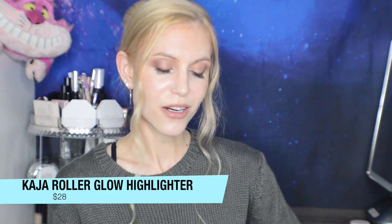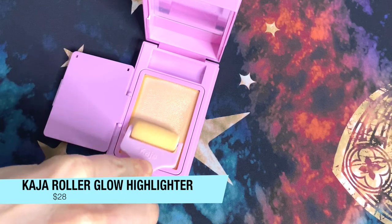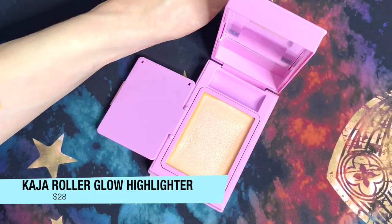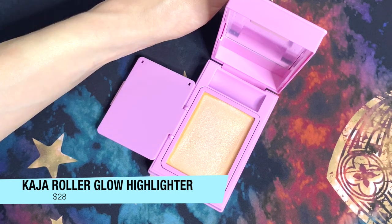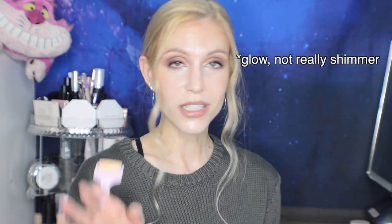I also have the Kaja Roller Glow, which I used for highlight today. It's cute but definitely light — not your blingy highlighters. You get a cute little sponge roller, roll it in the product, warm it up, then roll it on your cheek for a nice amount of shimmer. One live-and-learn suggestion: do this before blush — counterintuitive to how you'd apply powders, but I'm really preferring cream and liquid highlighter applied first. The shade is 01 Cosmic Laundry.